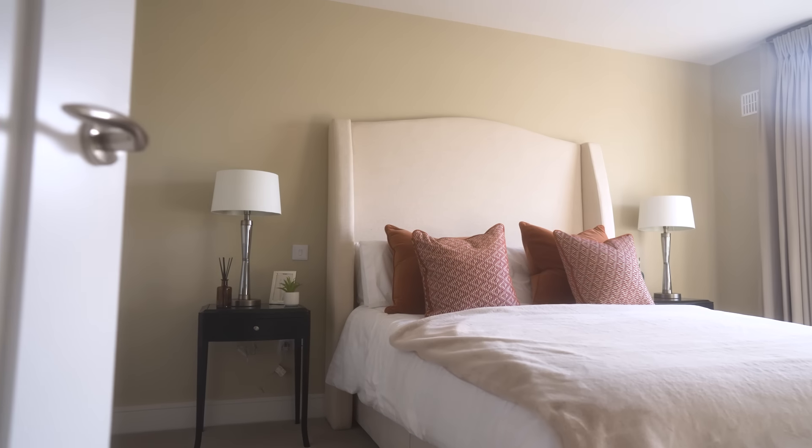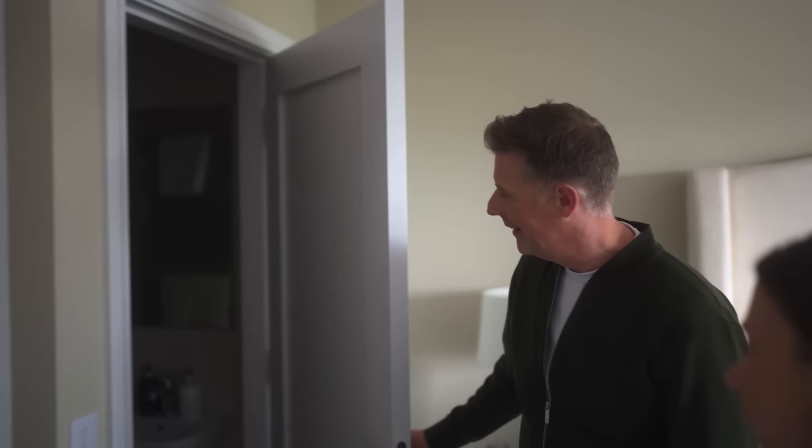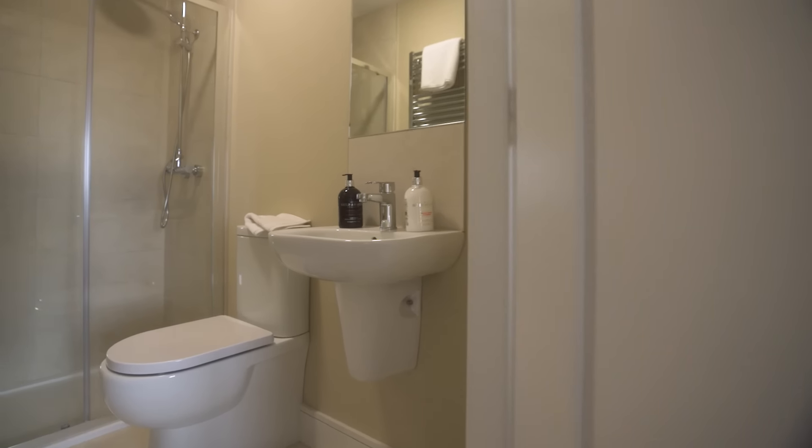You're going to love this — it's the third bathroom. So it's bathroom number three. Wow, and it's a decent size as well. It's a really good size, good size bedroom.